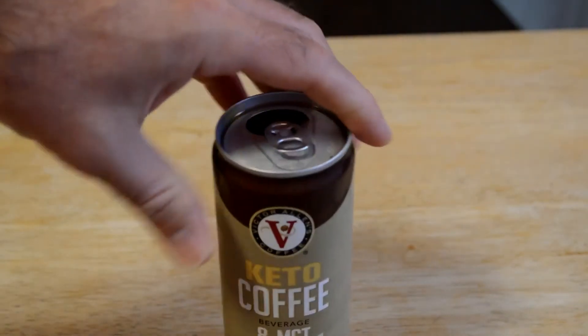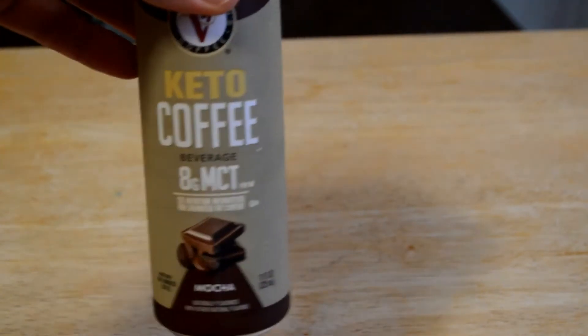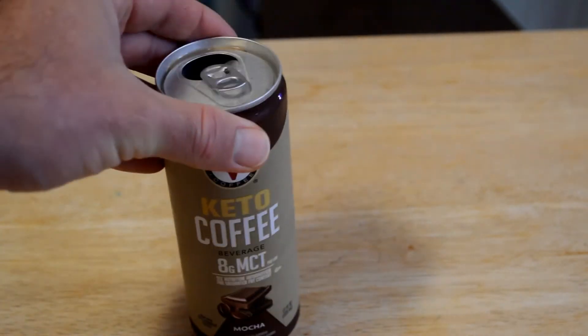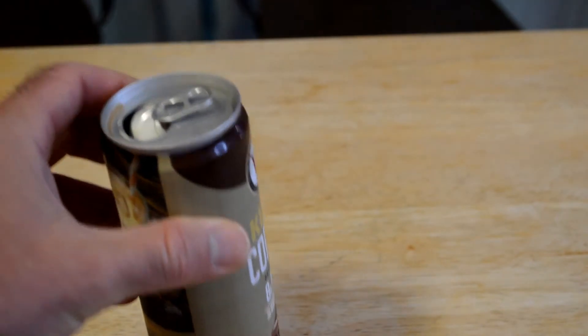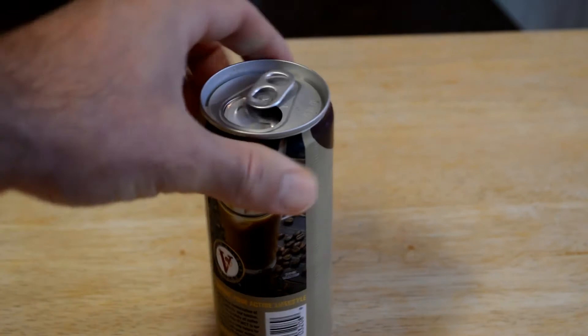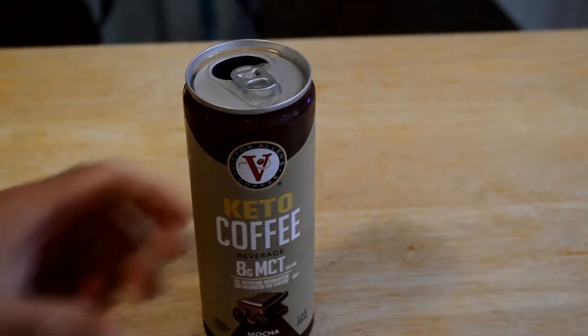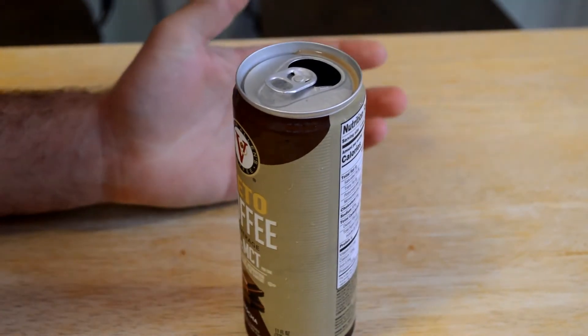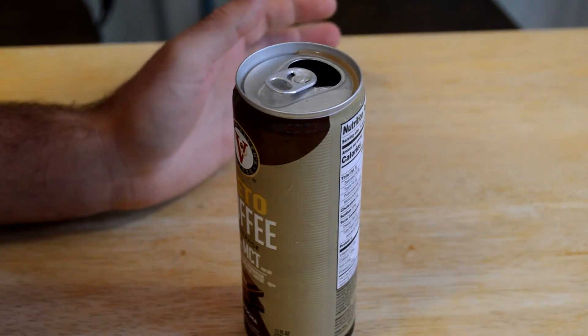And that's actually quite tasty. I think in general these canned coffees don't really taste that good, but as far as canned coffees go, this is probably one of the better ones. It's pretty good. It's on par with maybe Nestle. As far as tasting different with the MCT oil, there's really no difference — I can't tell at all.